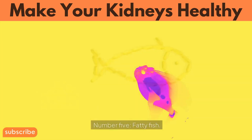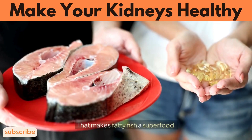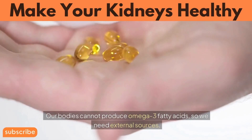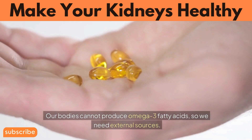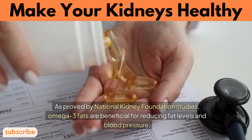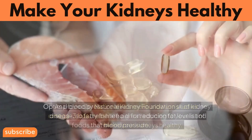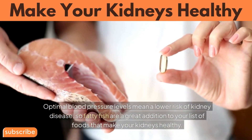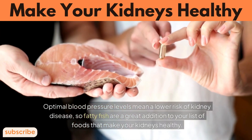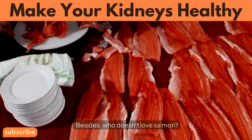Number 5: Fatty Fish. Fatty fish like tuna or salmon are superfoods. Our bodies cannot produce omega-3 fatty acids, so we need external sources. As proved by National Kidney Foundation studies, omega-3 fats are beneficial for reducing fat levels and blood pressure. Optimal blood pressure levels mean a lower risk of kidney disease, so fatty fish are a great addition to your list of foods that make your kidneys healthy.